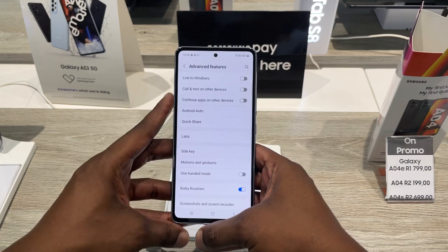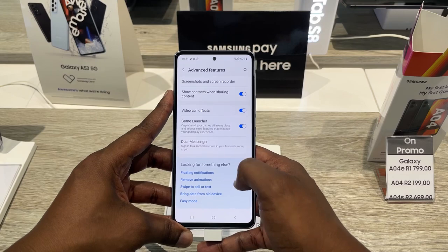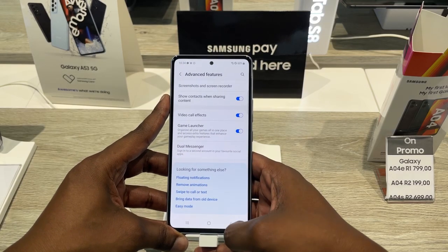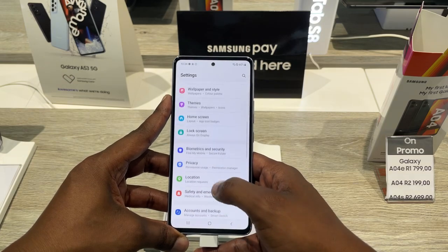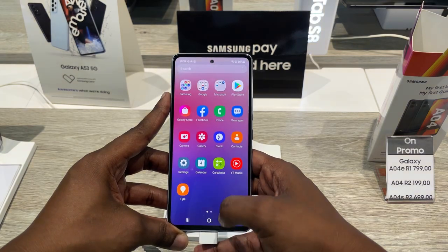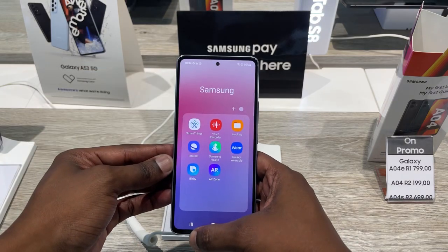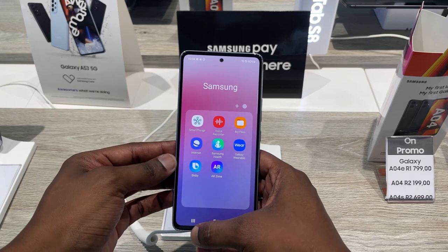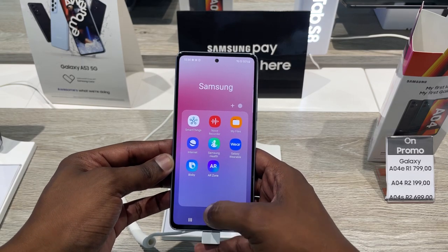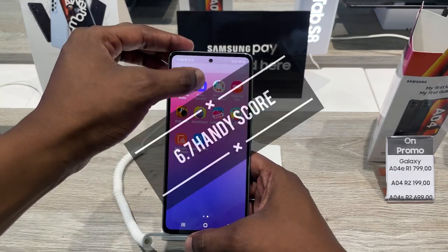The Samsung Galaxy A53 5G is a great mid-spec smartphone. It may fall behind the A73 in some aspects, such as the chipset, main camera sensor — with the A73 at 108 megapixels — and a smaller screen. Apart from these aspects, the Galaxy A53 5G is an amazing offering from Samsung, definitely holding its own against its big brother the A73 5G, earning a 6.7 Handy Score.